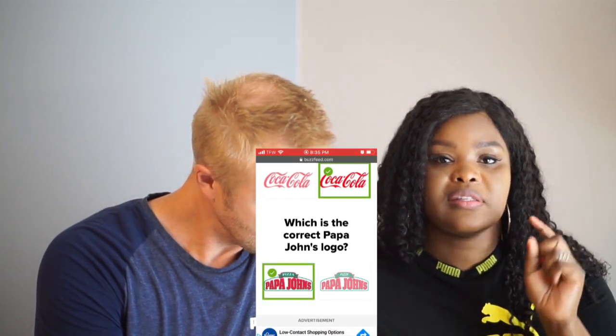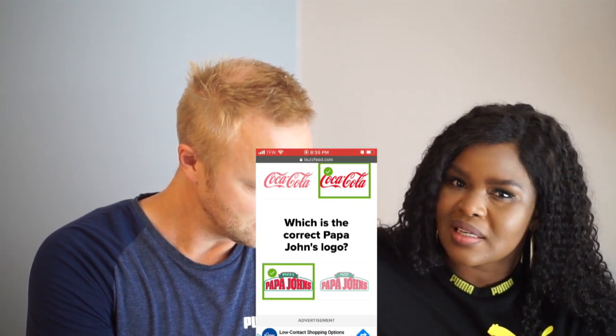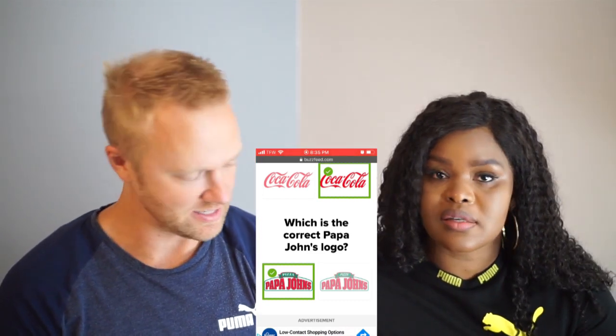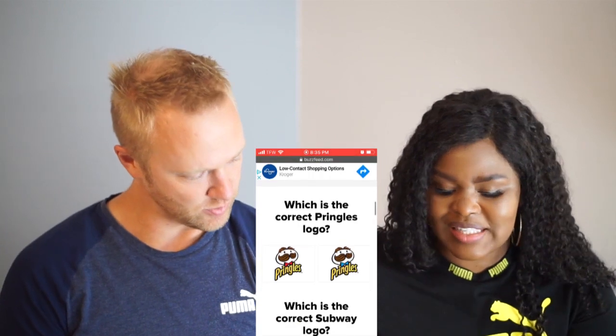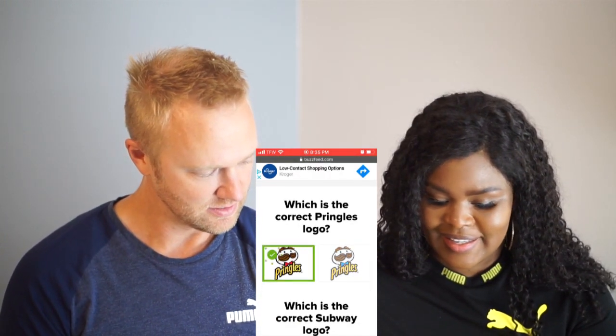Okay, Papa John's. I don't eat pizza, but I chose that one because the pizza word up top is italicized — no, the other one is italicized, this one is not. Well, that's what I mean. All right — Pringles. Which is the correct Pringles logo? Pretty sure it had a red tie. Let's go left. Yes!